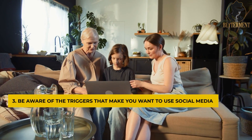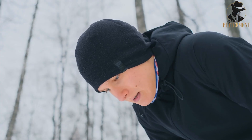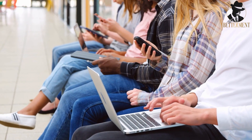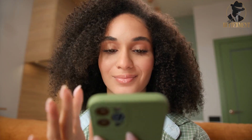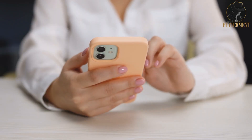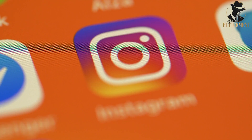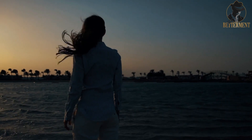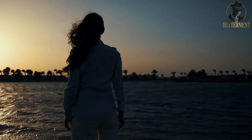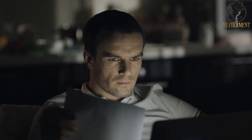Number three: Be aware of the triggers that make you want to use social media. We all have our weaknesses, and for some of us, social media can be a real temptation. But there are ways to resist the urge to scroll endlessly through your feed. First, identify your triggers. Is it boredom that leads you to open up Instagram for the 50th time today? Or maybe it's the feeling of loneliness that makes you crave the connection of social media. Perhaps you're just procrastinating on that big project you've been putting off. Whatever it is, knowing your triggers is half the battle.